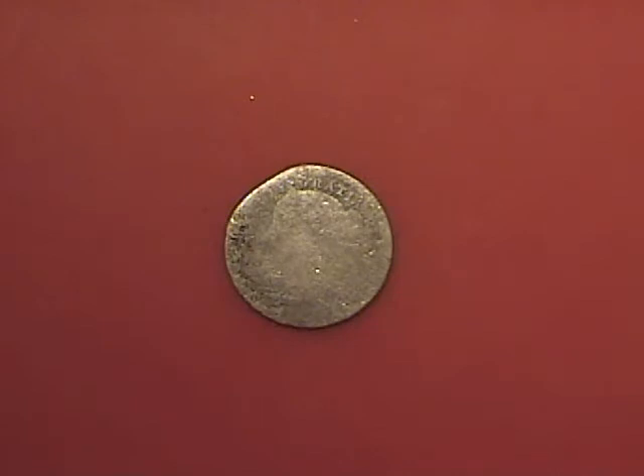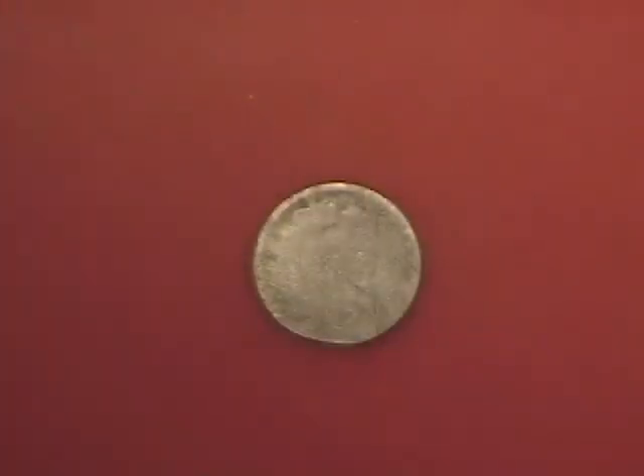Not much to look at on this Queen Victoria. All I know is they made them from 1853 or so up till 1918 or 19, but it's pretty worn out. You can see a little bit of the crown on that side.